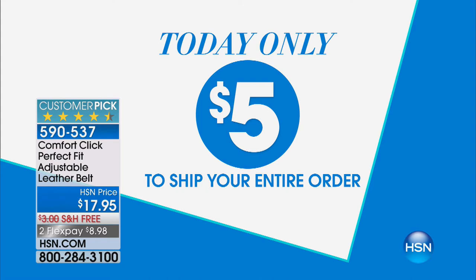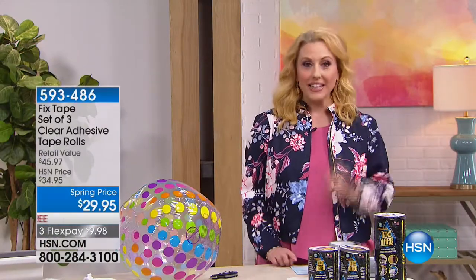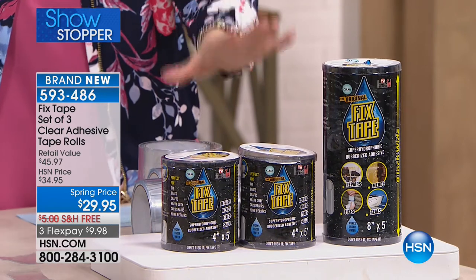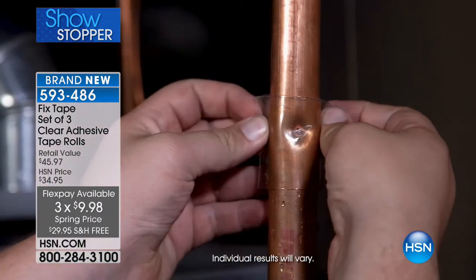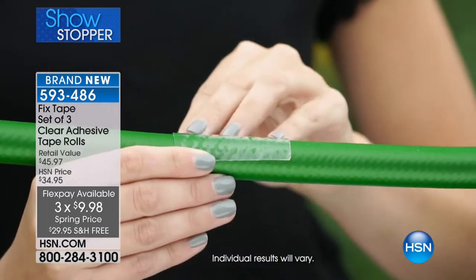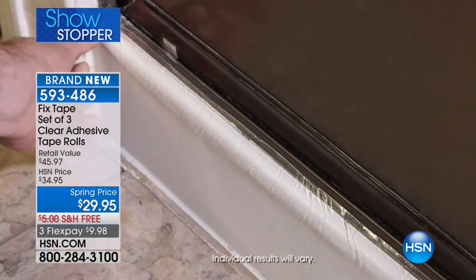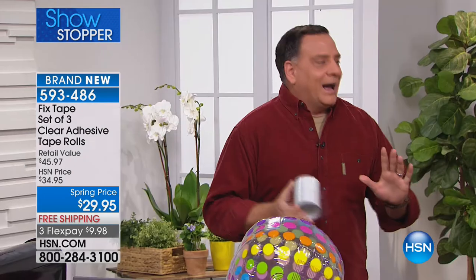We've got something new - our showstopper. This is called Fixed Tape. It is a set of three clear adhesive tape rolls. Three flex pays of $9.98 and free shipping and handling - only $29.95. Our guest Luca Pudo is here to tell us how to fix stuff. Just calling it tape is sort of an understatement. You get two rolls that are four inches wide and five feet long, and one roll that's eight inches wide and five feet long.